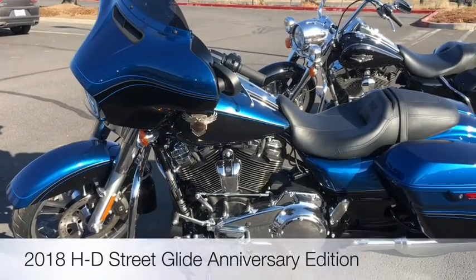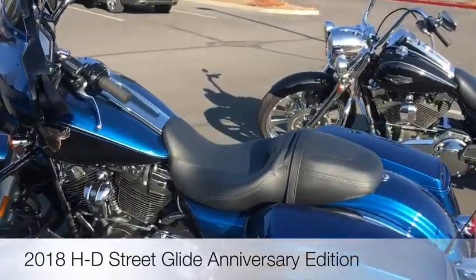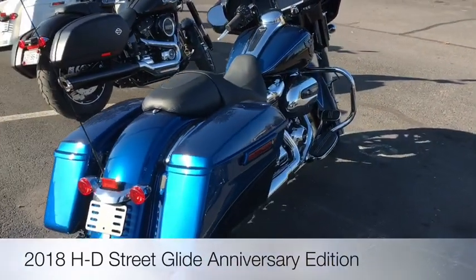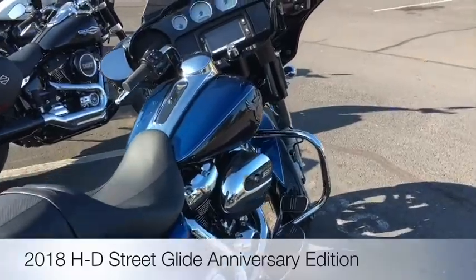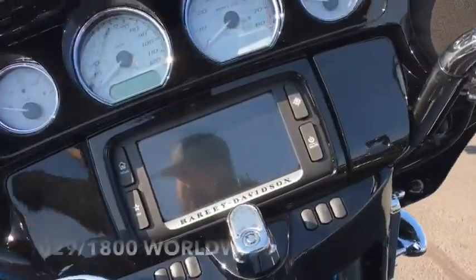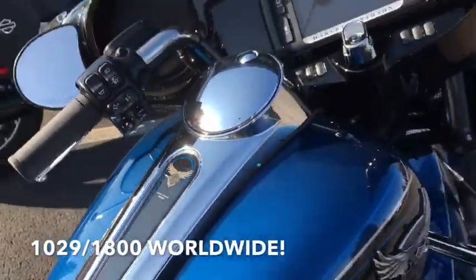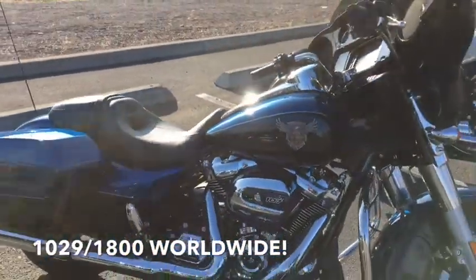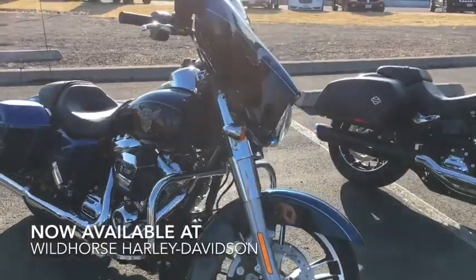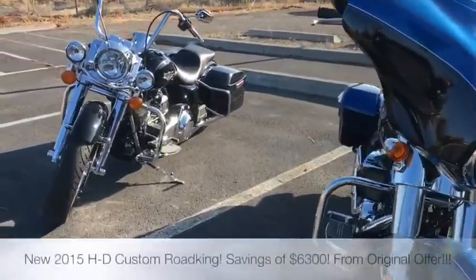Moving on to the 2018 Harley-Davidson 115th Anniversary Street Glide — we've got both versions here. This is the gloss, two-tone paint scheme — a gorgeous bike. There are only a select few of these made. It's number 1029 of just 1800, and we're talking 1800 worldwide, not just the United States. It's got a great gold and blue color. Harley really did a good job on these anniversary models this year.